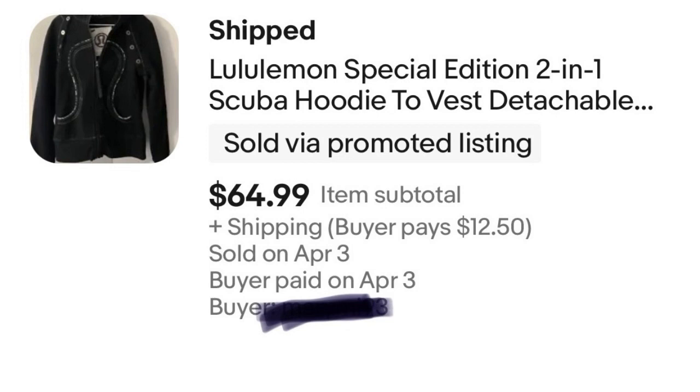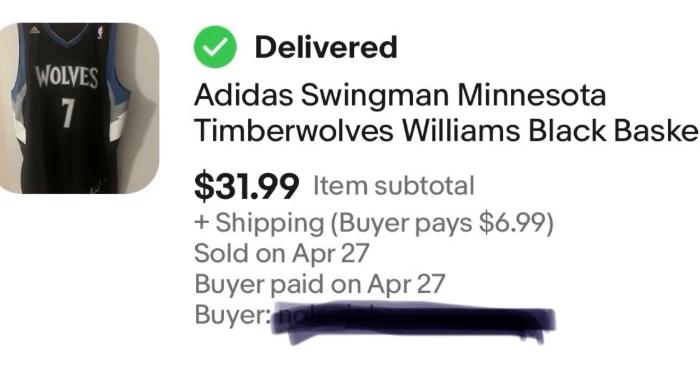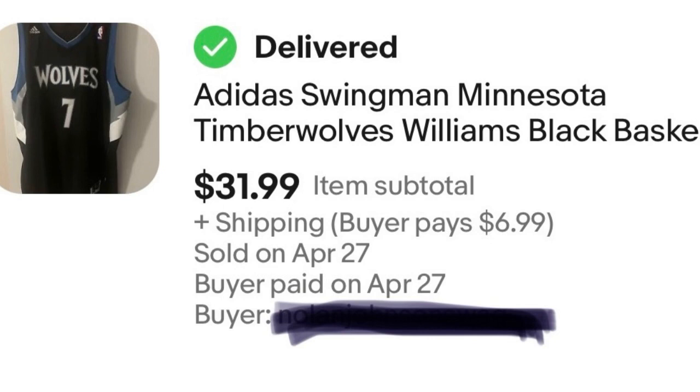Next, we have a Minnesota Timberwolves basketball jersey. I love buying sports jerseys. They're not always the fastest sellers, but if you sell them during the right season they can go. And even if it's not the right season, they can still sell — just a little easier with timing. I paid $5 for it and, as you can see, it sold for $31.99.